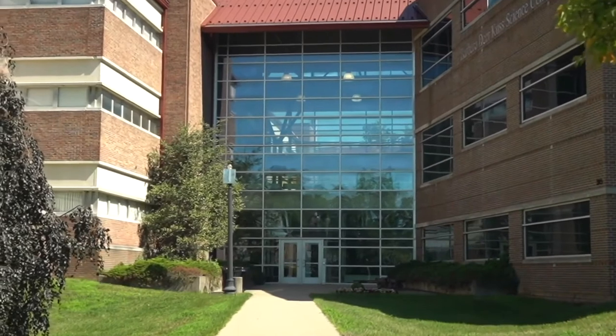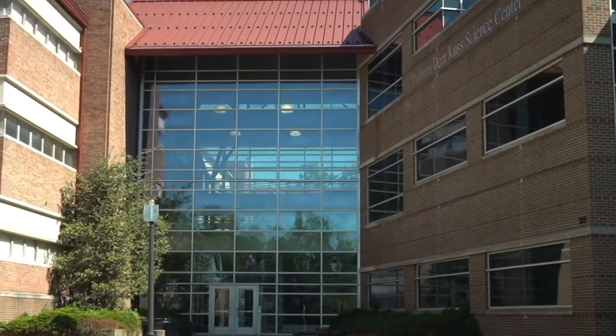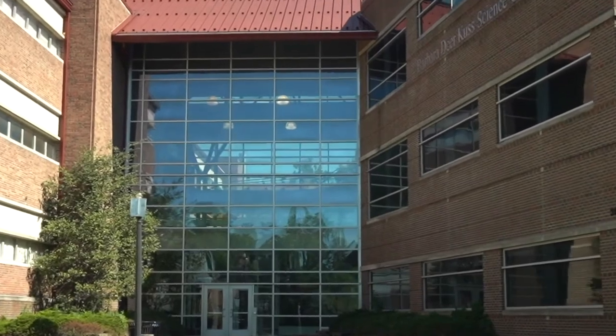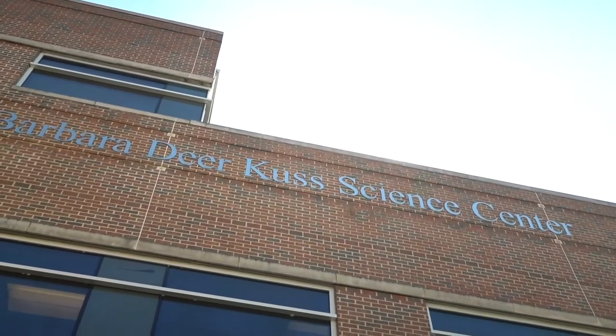The Barbara Deer Kuss Science Center houses biology, chemistry, environmental science, physics, molecular biology, biochemistry, nursing, math, and computer science.